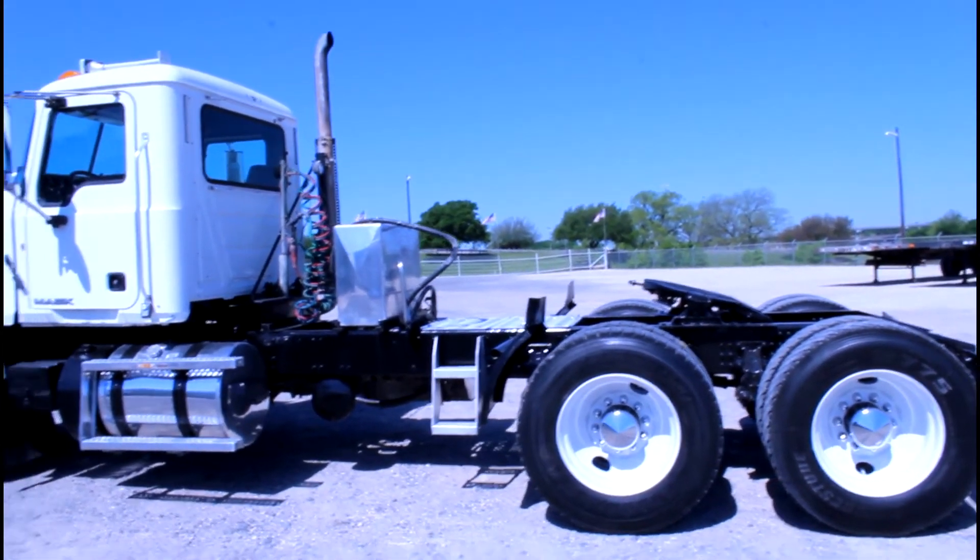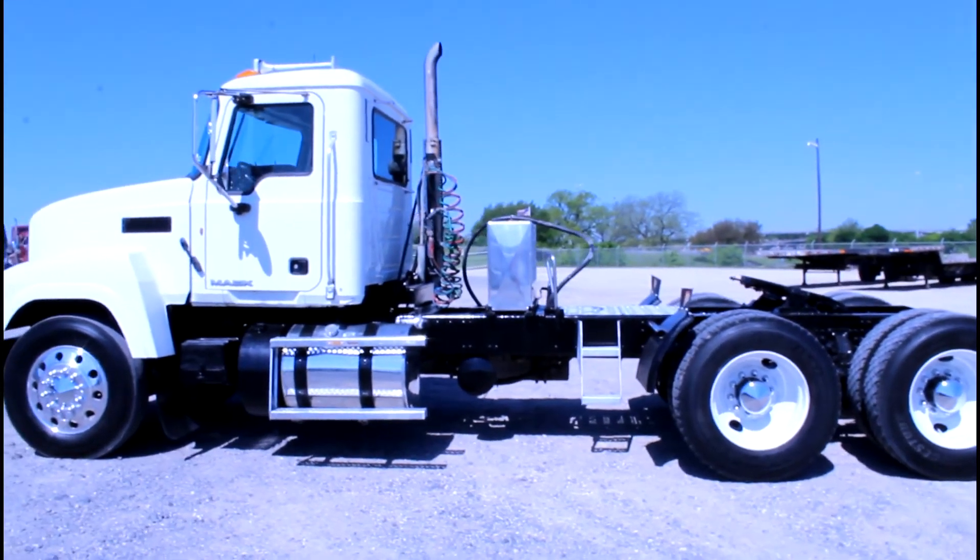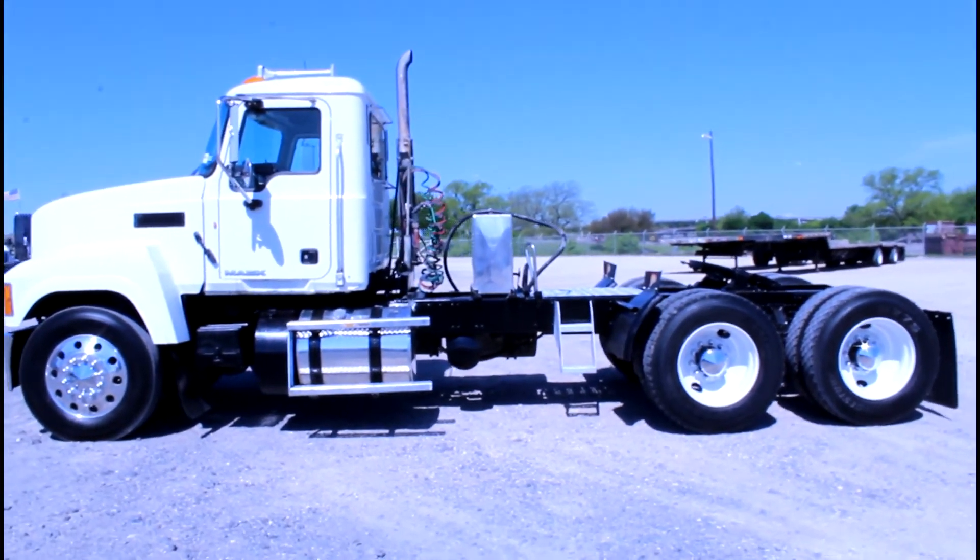Check out all of our inventory at PorterTRK.com. If you're on Facebook, please be our friend and follow us on Twitter at Porter Trucks.